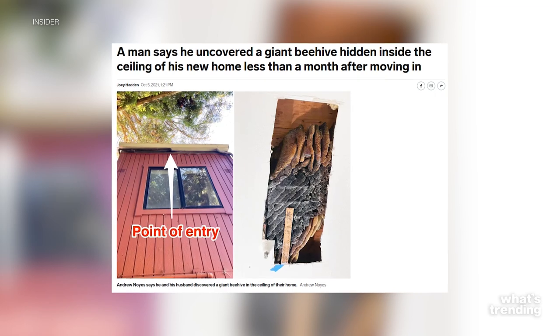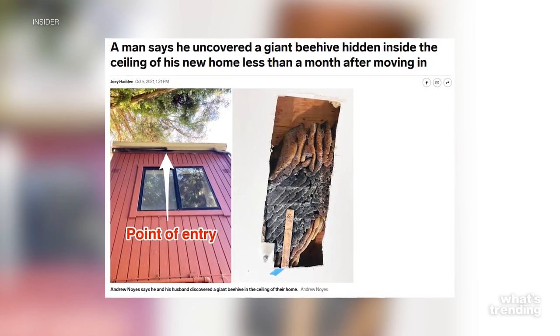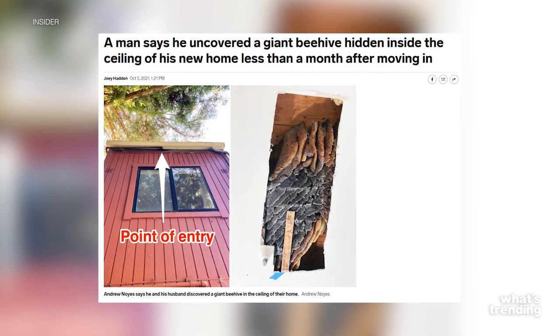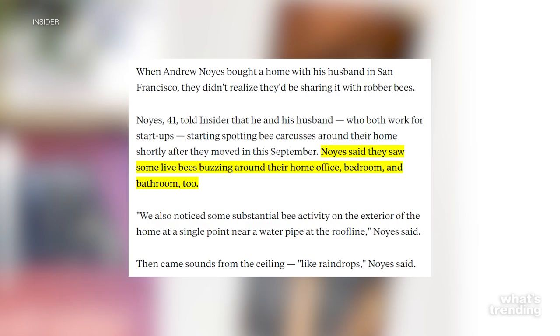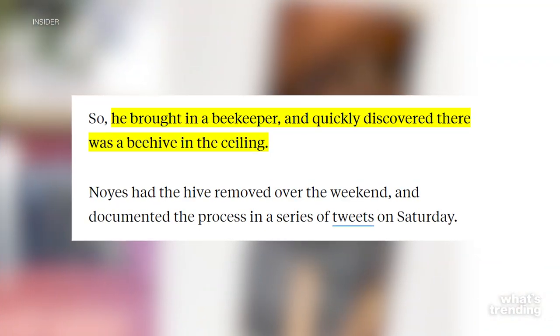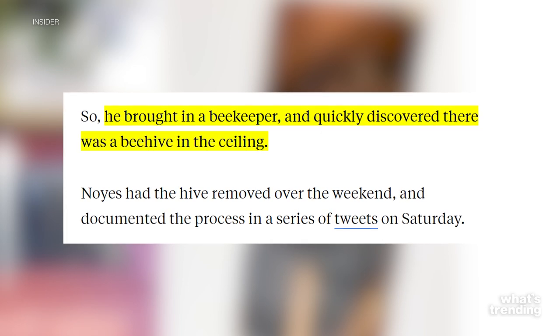According to Insider, Andrew Noyes, a recent homeowner as of September 2021, said he started finding bee carcasses in his home just shortly after moving in — from places like the bedroom, the bathroom, and more. It started seeming a bit off. Noyes went to the experts and brought in a beekeeper who actually discovered that the bees were coming from the roof.